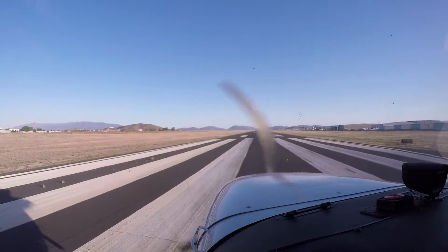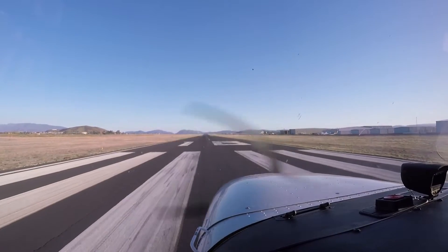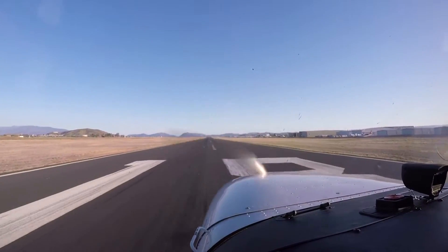Ready? Yep. Here's 18, here we go. We're going to take off. Left crosswind for left downwind departure northbound.